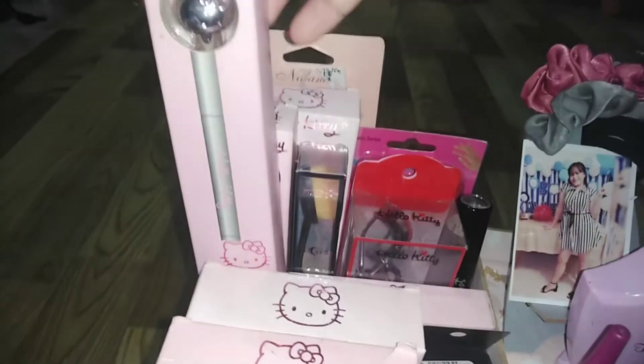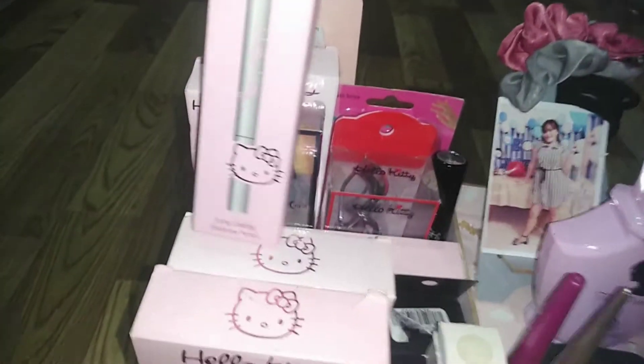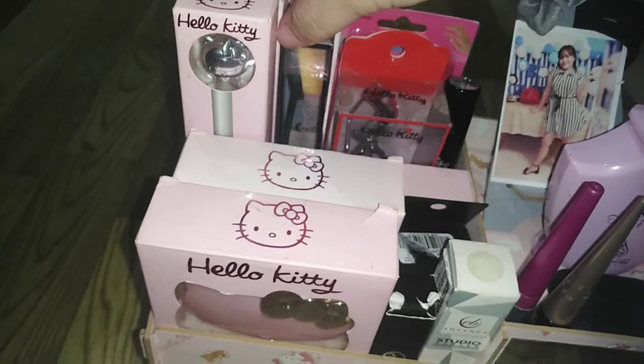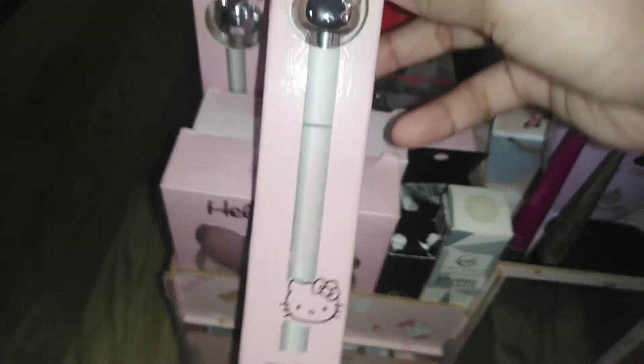Tapos next, ito yung aking eyebrow pencil. So nakita nyo na po siguro ito sa aking Hello Kitty collection na makeup series. From Daiso — ito siya, yung waterproof eyeliner.